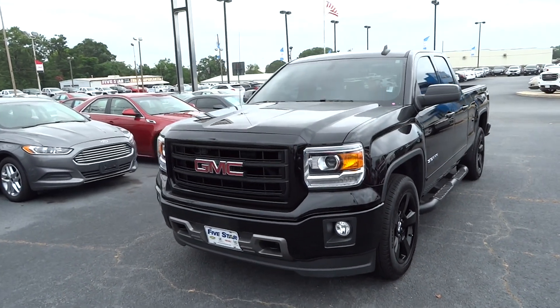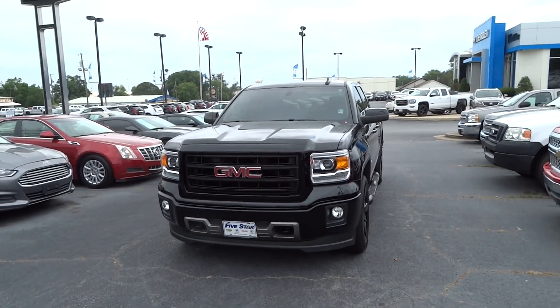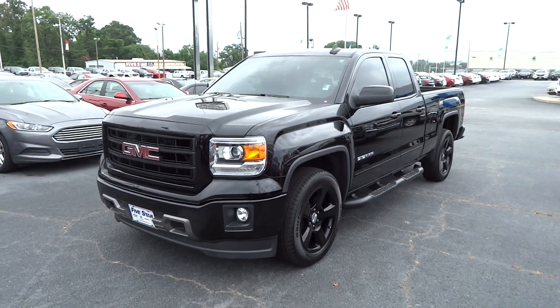Hey YouTube, today I am pleased to present this 2015 GMC Sierra. This video is being made possible by Five Star Chevrolet Cadillac Buick GMC here in Warner Robins, Georgia. Now we'll go ahead and get started with the tour.